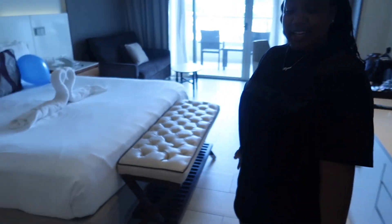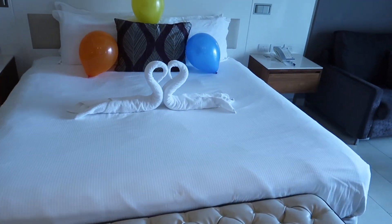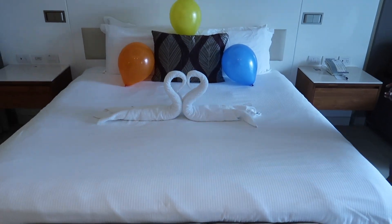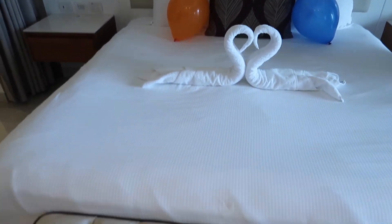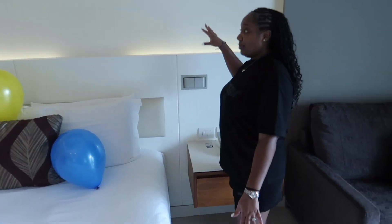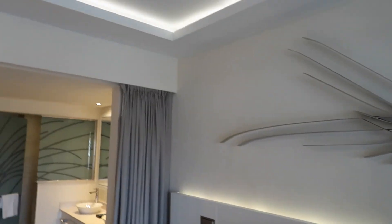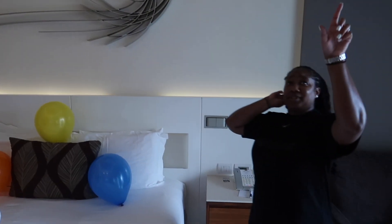Then we have our lovely king size bed. What is that — two little swans kissing or is that a heart? I told them it's our anniversary so I got the decor set up here. We've got the light behind setting the mood, a little decor, getting fancy. There's a ceiling fan too because it gets hot here in Jamaica, and lights up there as well.